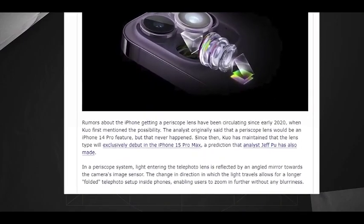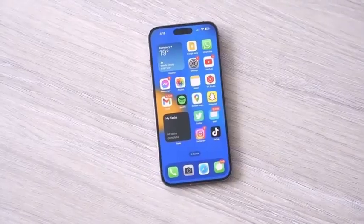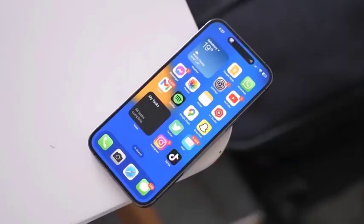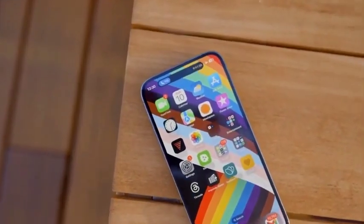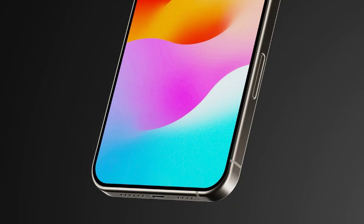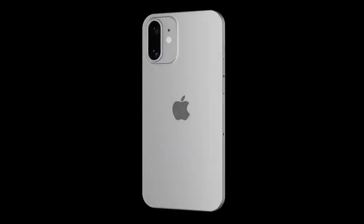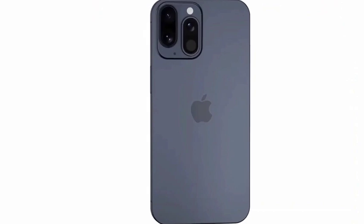Apple's advancements in video recording technology with the iPhone 16 Pro set a new benchmark for mobile devices. We consider how these innovations might shape the future of smartphone videography and what other features might emerge in future iPhone models. We also discuss the broader implications for the smartphone industry, as Apple continues to push the envelope in video recording and imaging capabilities.